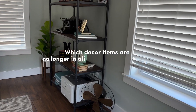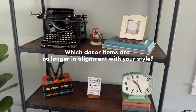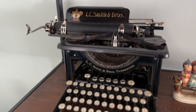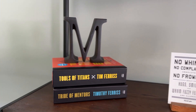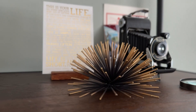Which decor items like artwork and textiles are no longer in alignment with your style? This shelf in the corner of my office is another cringe-worthy area for me. There are some items like my vintage typewriter and camera I'd like to keep, but these books, the clock, the initial M, this fake plant, and this burst thing all feel like decor items I've outgrown.